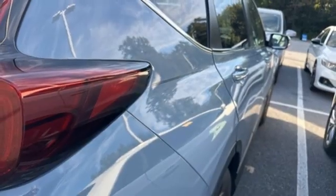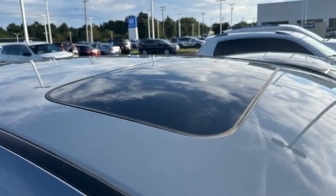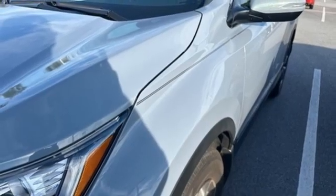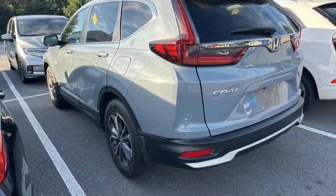Doors and push button start proximity key, external memory control, express open and closed sliding and tilting sunroof, wireless phone connectivity and continuously variable automatic transmission.